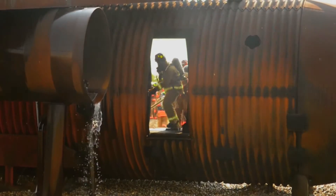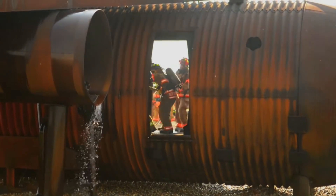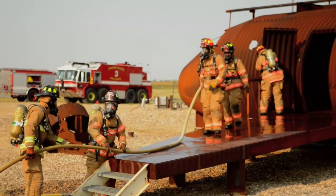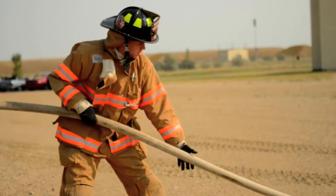Aircraft burns are one of the many types of training Minot firefighters are required to complete. Their training is necessary to ensure readiness for everything from brush fires to burning rocket fuel and hazardous material fires.